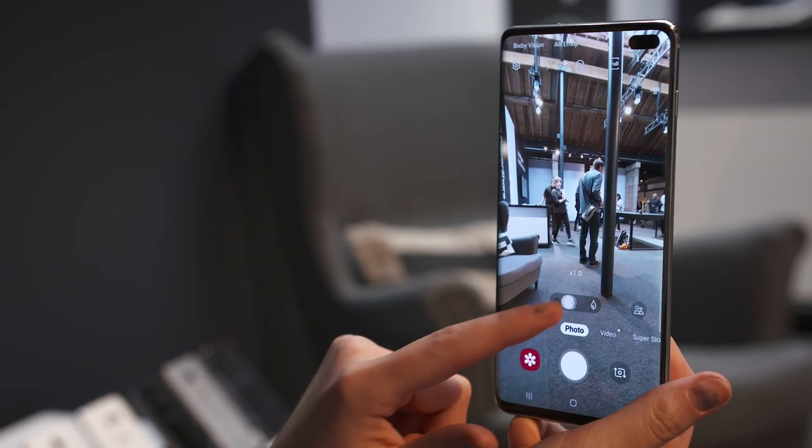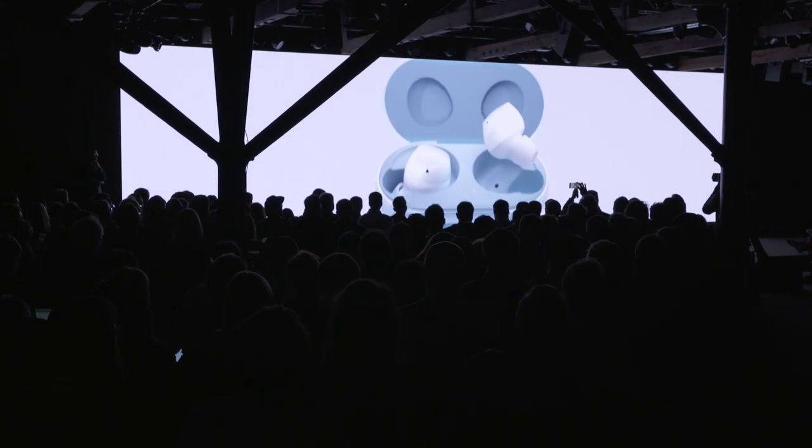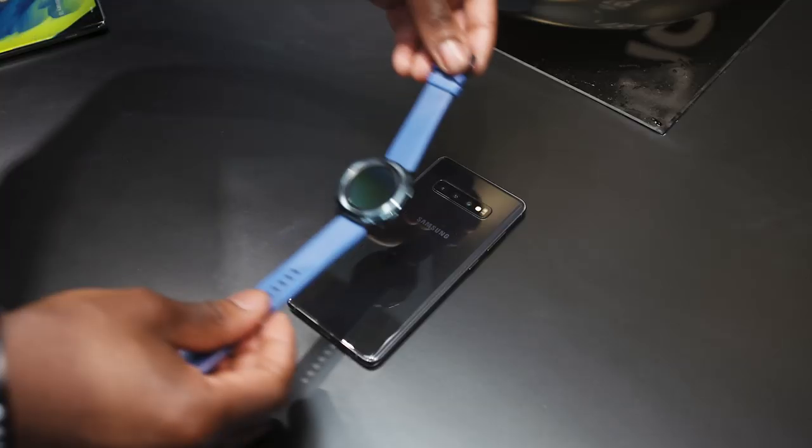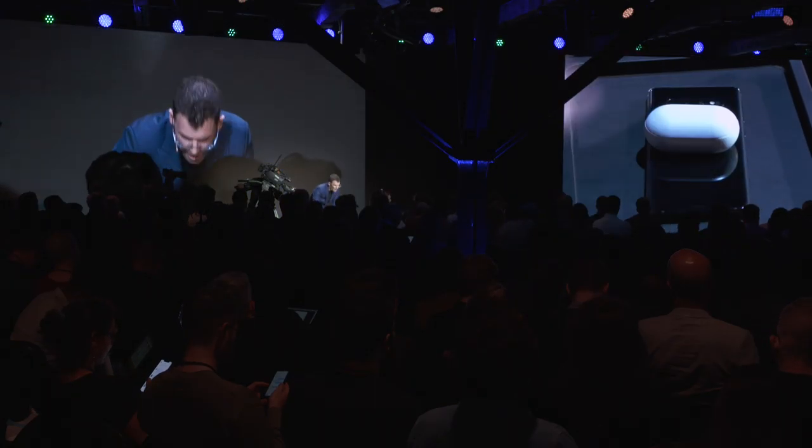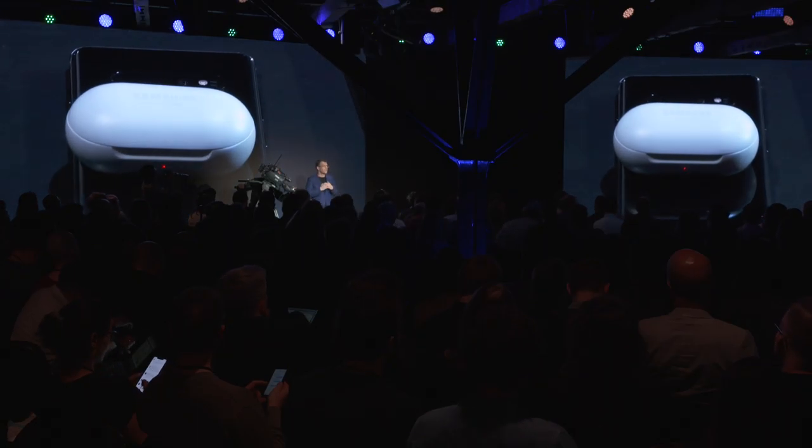The feature I like the best is the fact that the S10 and S10 Plus both have the triple cameras. Being able to charge my Galaxy Buds and other things off the back of that phone — that's a killer feature for me. Just simply drop the Buds on the back, you hear the little boop boop, the light comes on. Fully charged.